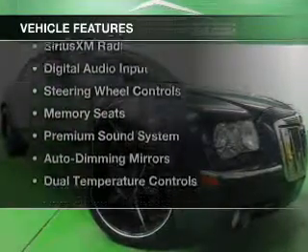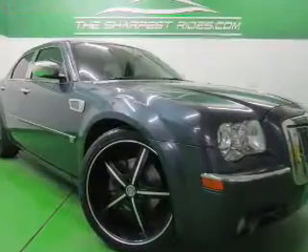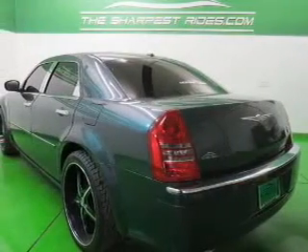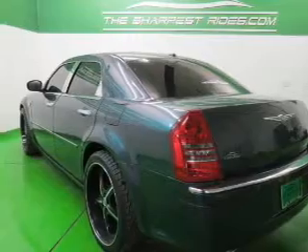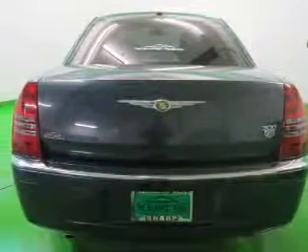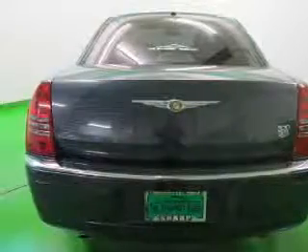The features include electric trunk, leather seats, heated seats, Sirius XM satellite radio, digital audio input, steering wheel controls, memory seats, a premium sound system, auto-dimming mirrors, and dual-temperature controls.